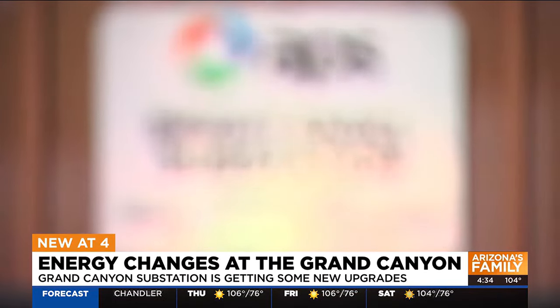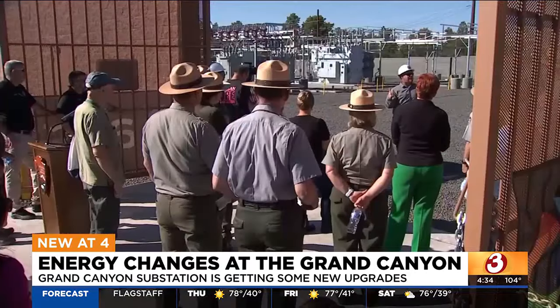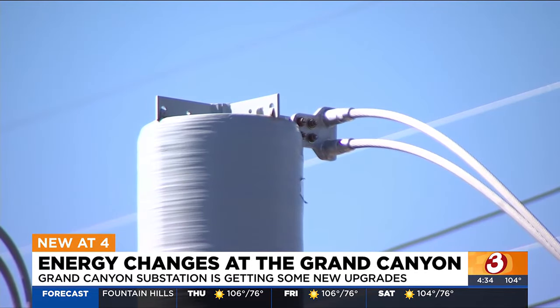So they called APS, who began working on a new and more powerful substation. Joe Weathersby with APS says this new station will be able to produce 41 megawatts. The old station was only 10 megawatts.